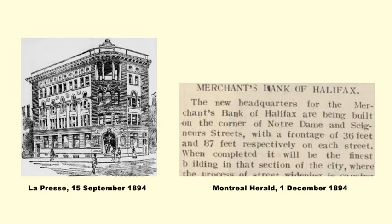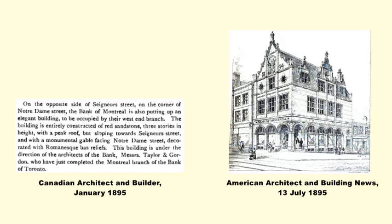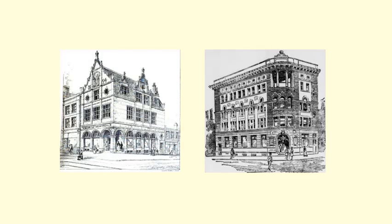Bank of Montreal noticed what was going on in its own backyard and decided it too needed its own branch in this area, and purchased the property across the street on the southeast corner of the intersection. We don't know for sure if Bank of Montreal was dead set on being directly across the street, but it was certainly serendipitous that it was able to find a seller. In this case, it wasn't a church, but a woman named Madame Narcisse Laurier. As was common custom, Narcisse was her husband's first name — hers was Philemon. There's not much information available regarding Narcisse and Philemon Laurier, but years later their death notices listed their occupations as bourgeois — presumably, as good bourgeoisie, for the right price they were willing to sell.